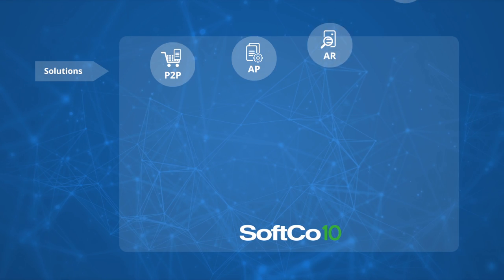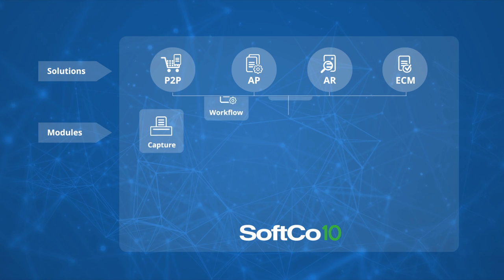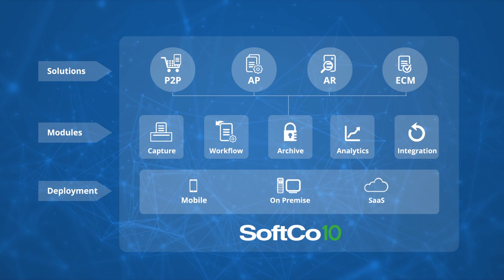Sofco 10 is a new, powerful, innovative product. Uniquely, it's a single platform. This means users get one consistent experience across all financial processes, whether it be procurement, payables, or receivables.